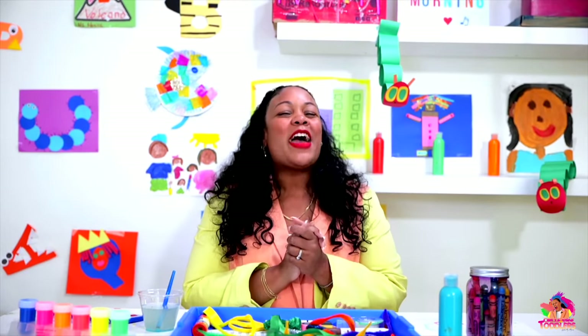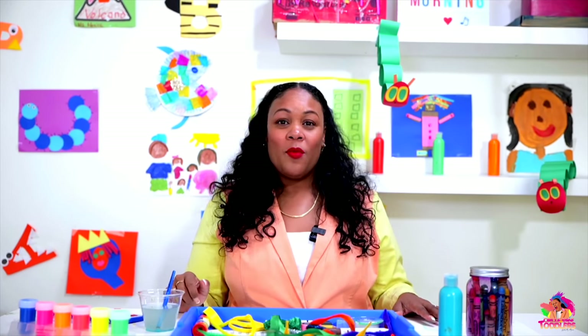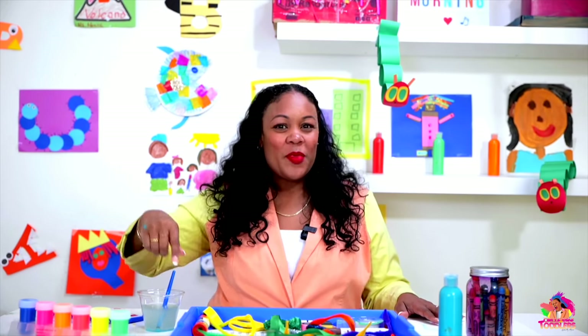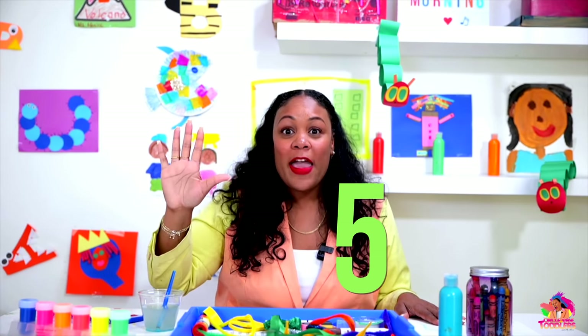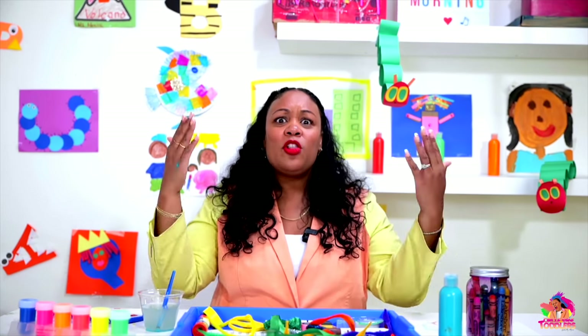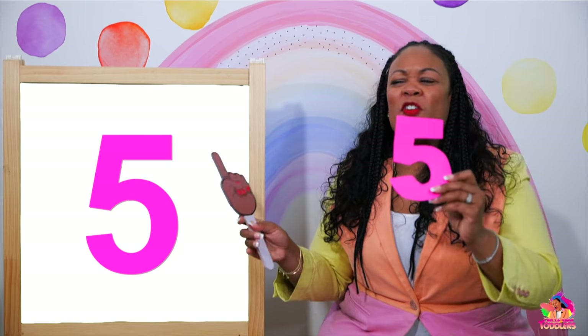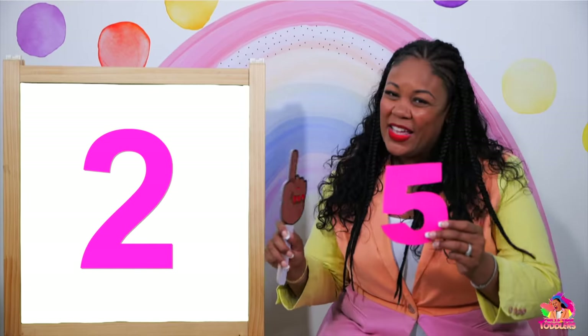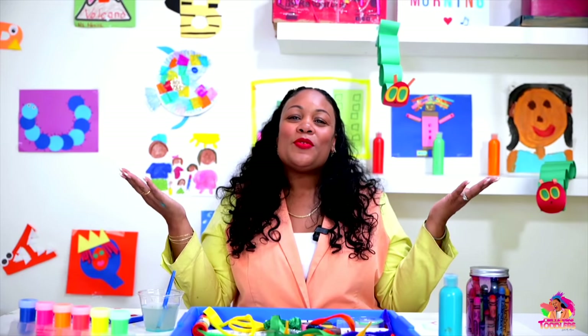We learned so many colors, and those were just some of the colors we learned this season. But we also learned numbers one through five. Will you count with me from one all the way through number five? Let's count together — are you ready? Here we go! One, two, three, four, five. You did it!